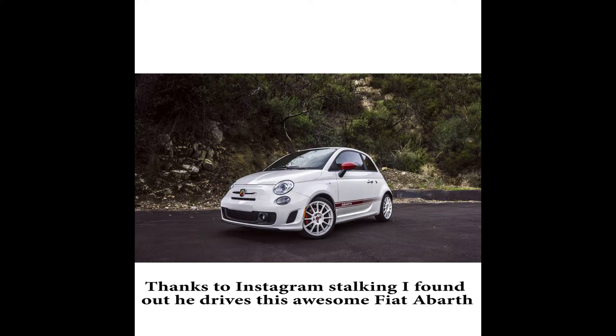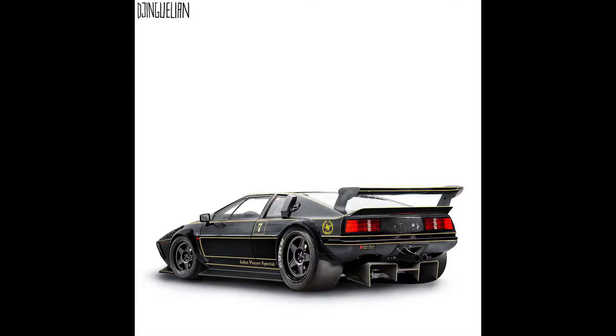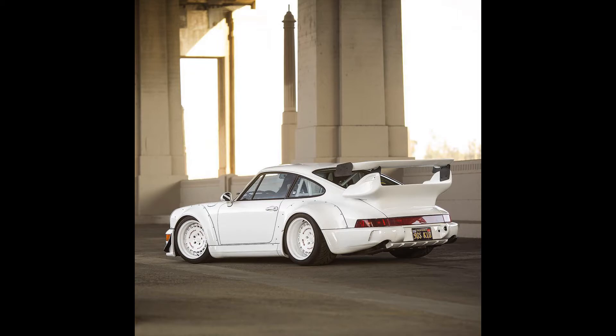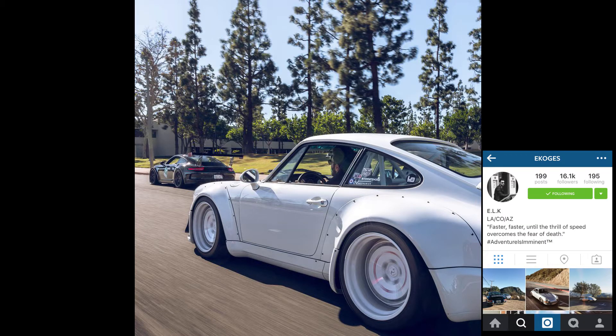I'm curious what he drives on a daily basis — I'm only Instagram homies with him. He's got a Lotus Elise render in like a drag style with a huge rear diffuser on the back with three-piece Tarmac wheels — 15s in the front and 19s in the back. It looks great, I absolutely love it.